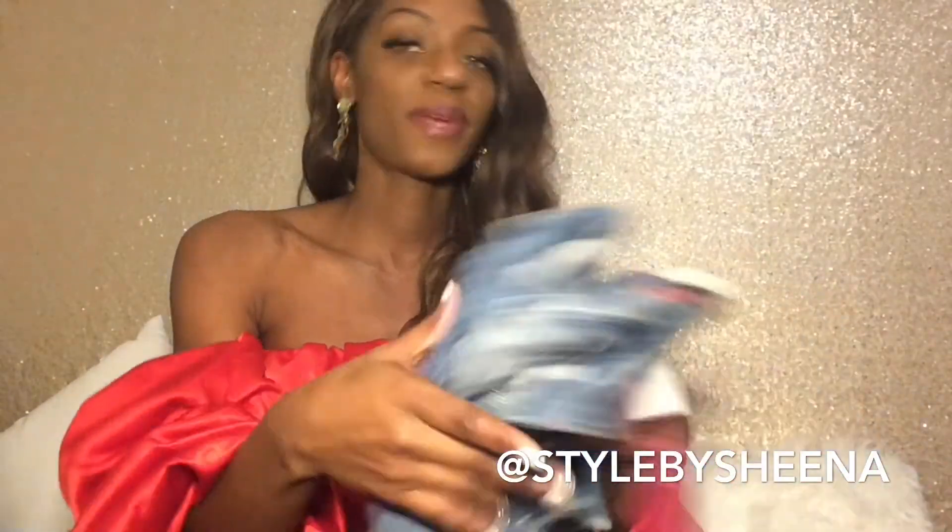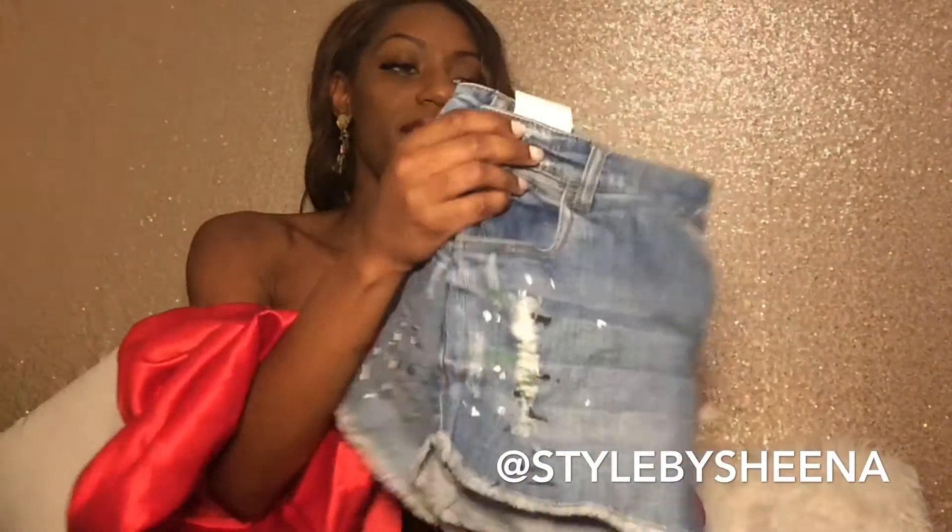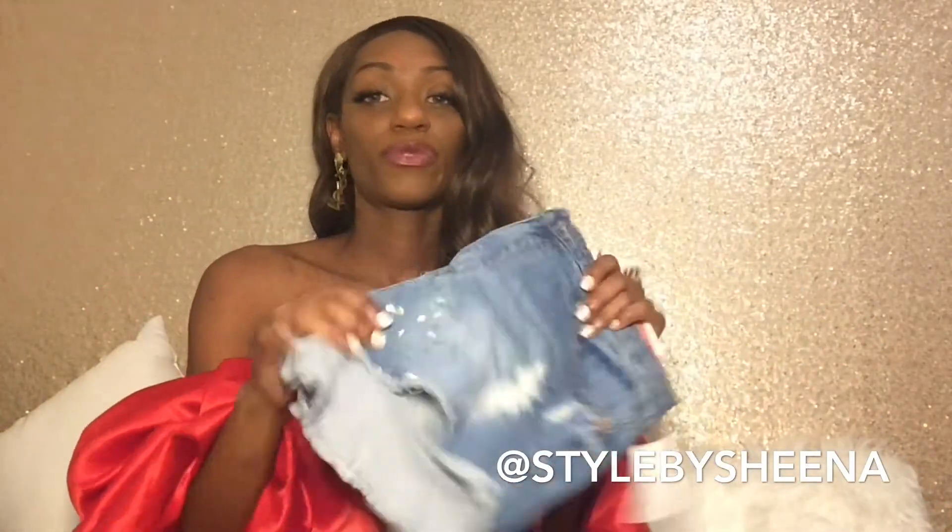I also have these never-worn Almost Famous shorts on my Poshmark. They're an essential cutoff — a cutoff is something you should have in your wardrobe at all times. It's something I wear three out of the four seasons. I'd recommend getting a pair of cutoff shorts; you can find them at any Forever 21, Charlotte Russe, or anywhere inexpensive.